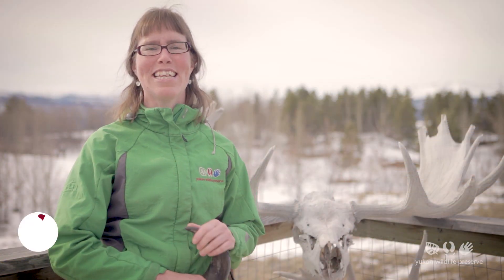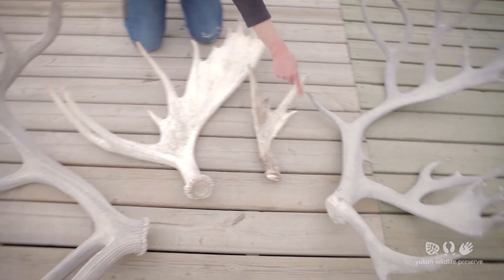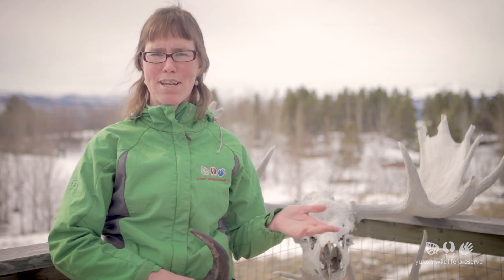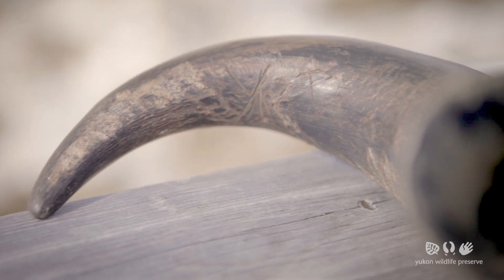Only animals in the deer or cervid family grow antlers. That includes elk, moose, deer and caribou. Animals like bison, goats and sheep, they're in a different family and they grow horns not antlers. We'll tackle that in another video.